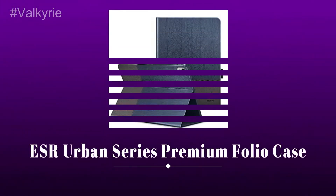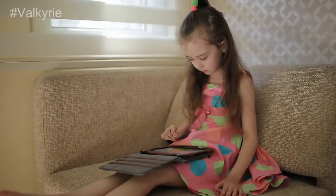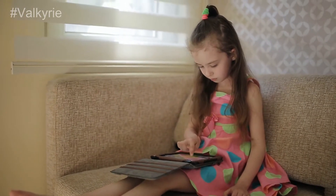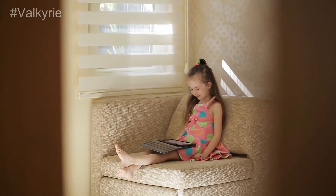Number 1. ESR Urban Series Premium Folio Case. A lovely case with a book cover design, the ESR Urban Series for the 9.7 and 10.2 inch iPad lets you place the iPad wherever you want, and it looks more pleasant than numerous other folio covers.